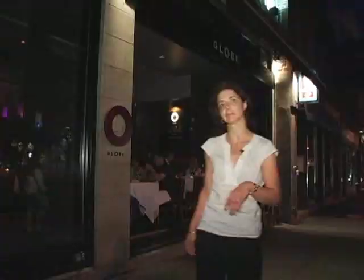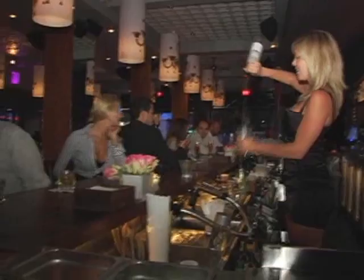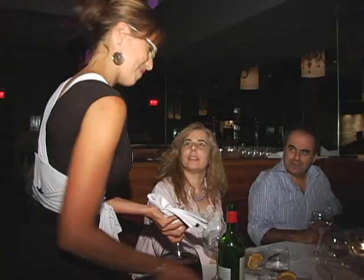We are now in front of Globe, one of my favourite restaurants for a fun and upbeat ambiance. Ask the concierge for the live jazz and DJ schedule.